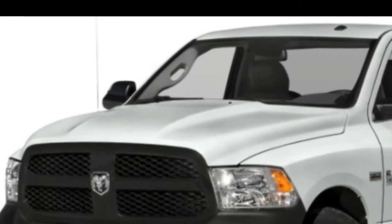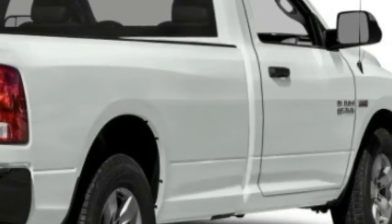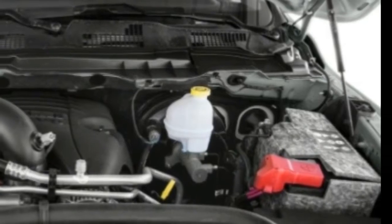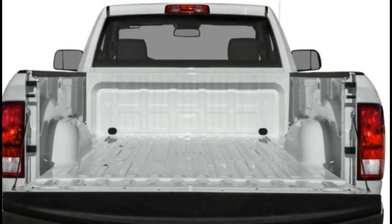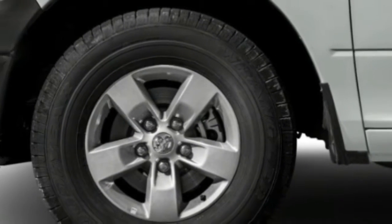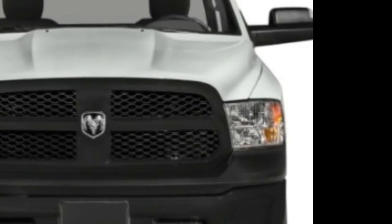Anti-lock Braking System: ABS brakes automatically sense when a tire has stopped turning under hard braking and modulate the brake pressure to allow the tire to rotate, increasing the vehicle's ability to steer while braking. Stability Control automatically senses when the vehicle's handling limits have been exceeded and reduces engine power and applies select brakes to help prevent the driver from losing control.